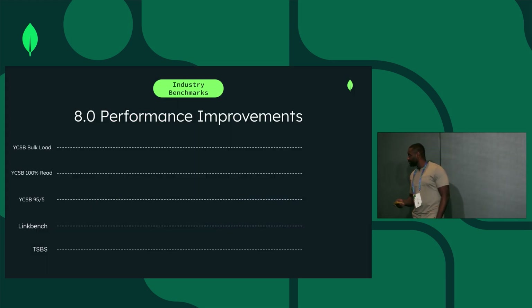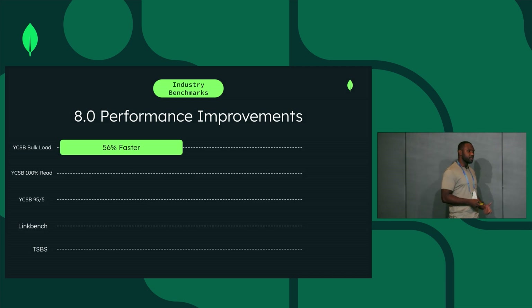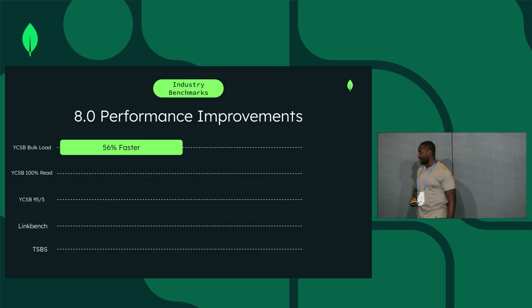YCSB bulk load is now 56% faster compared to MongoDB 7.0. This is the initial load portion of the YCSB test. You can basically look at this and say if you're doing bulk inserts, they will get 56% faster if you upgrade to MongoDB 8.0 from 7.0.